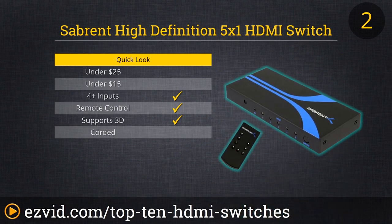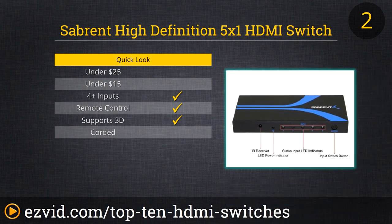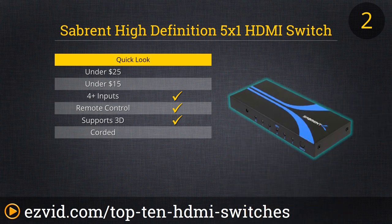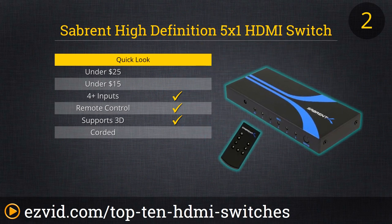The Sabrent high-definition 5x1 HDMI switch costs more than many 5-input devices on our list, and it's larger too. What do you get with that size and price tag that is often lacking from other options? You get superior reliability. This unit will automatically switch from device to device as you turn off one console and power up a Blu-ray player, for example, or it can be controlled both manually or by the included remote control.